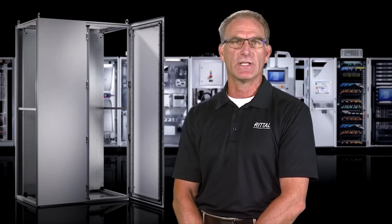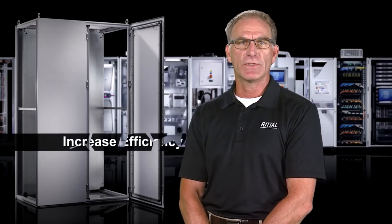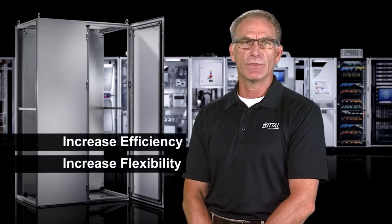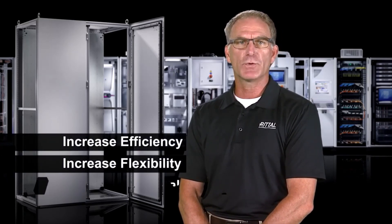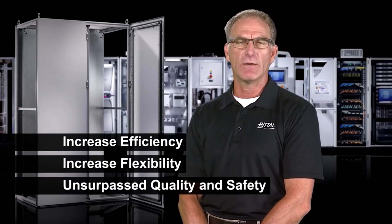So in the end, we're talking about the TS-8 modular freestanding cabinet — the flagship design from Rital. When you can increase efficiency, increase flexibility, and offer unsurpassed quality and safety, these are benefits that matter to everybody and help reduce the bottom line in your shop.